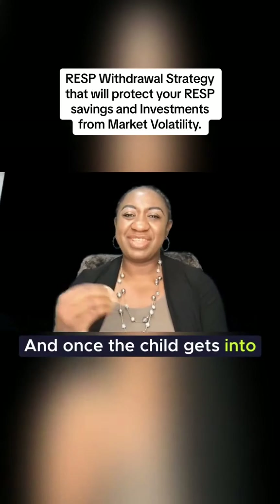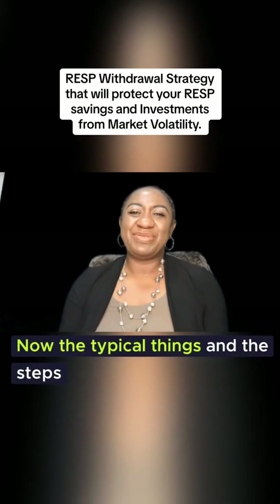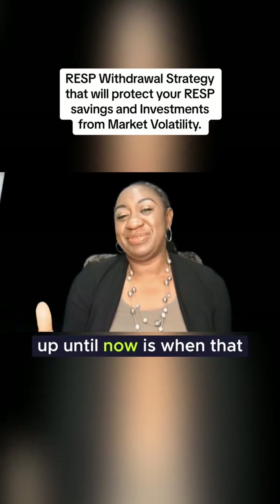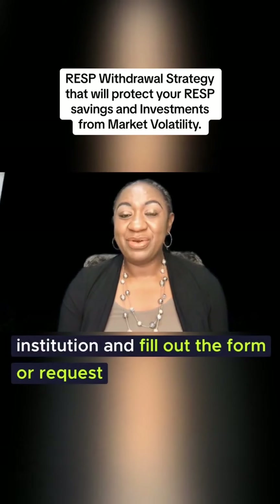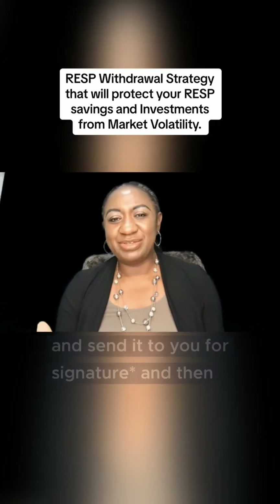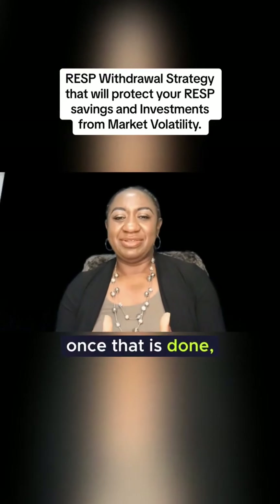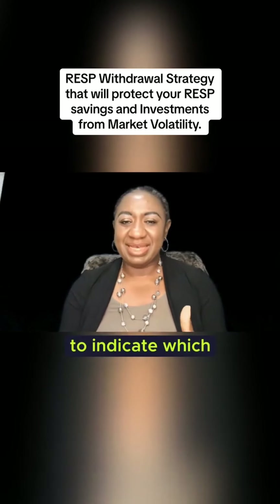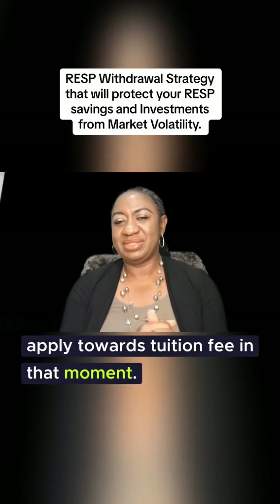Once the child gets into university, the withdrawal begins. The typical steps and strategies that everybody uses are: when that time comes, you either go to your financial institution and fill out a request form, or you put a request to your financial broker, who completes the form, sends it to you for signature, and then submits it to the financial institution. Once that is done, the form goes in and you have the opportunity to indicate which investment to liquidate and apply towards the tuition fee at that moment.